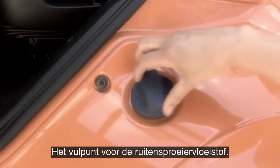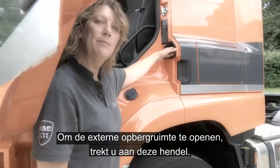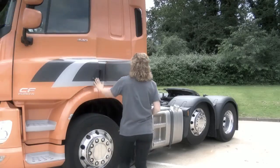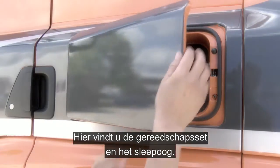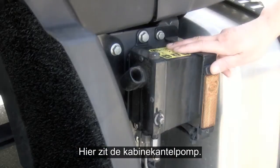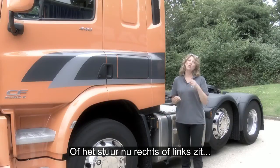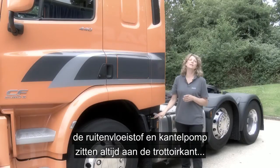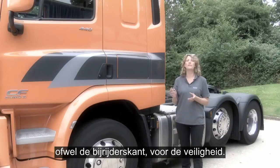The fill point for washer fluid and to open the external storage locker, simply pull this catch here. Inside the locker you'll find a tool roll along with the towing pin. Here you have the cab tilt pump — remember to store away any loose items before you tilt the cab. Whether you have a right-hand or left-hand drive vehicle, both the screen wash and the cab tilt pump are always located on the kerb side, or the co-driver's side, for safety.